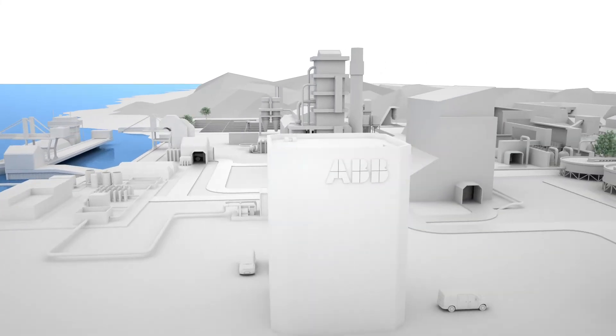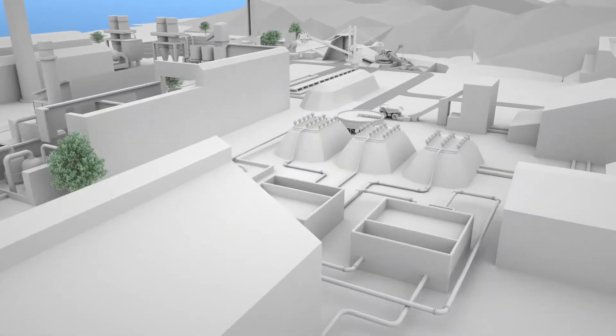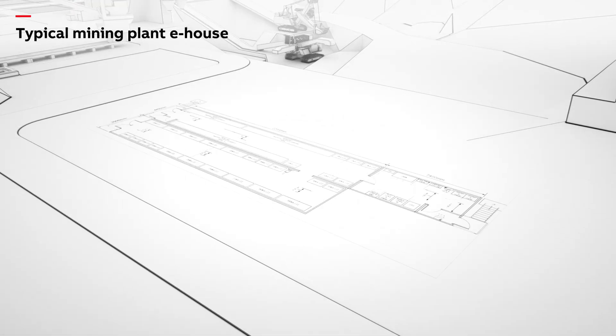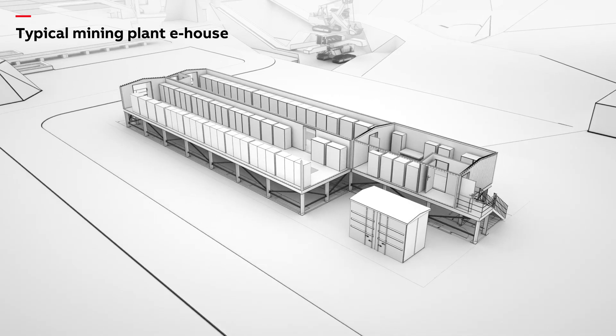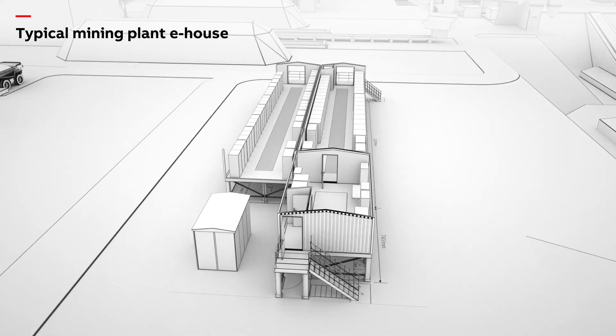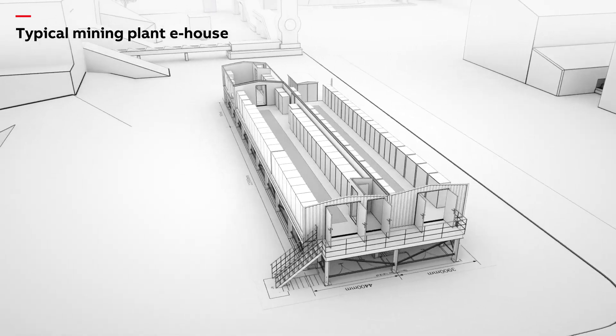Optimization early in the design process can result in dramatic savings of both cost and time. With e-houses, there is a temptation to design the electrical infrastructure independently of neighboring equipment. This leads to inefficiencies with space, cabling and cooling, as well as being expensive.